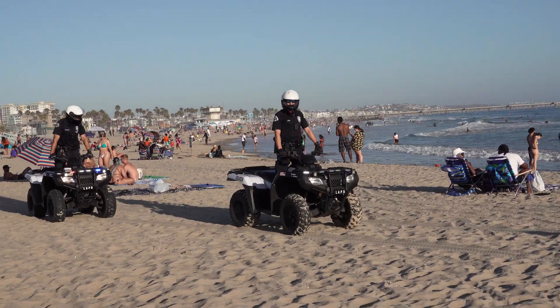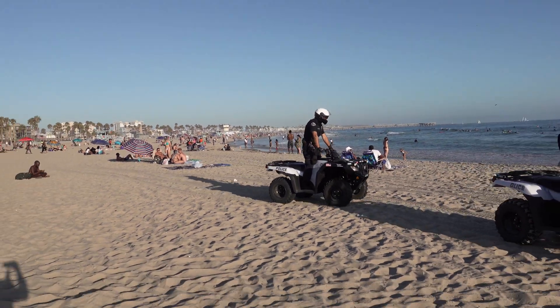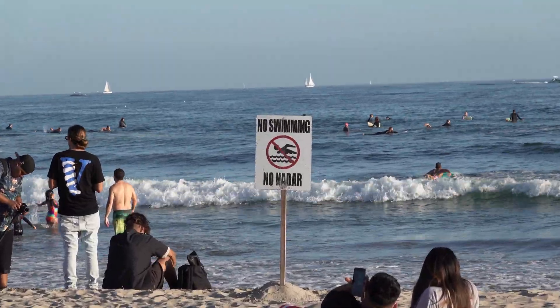Here comes our lovely security force — hopefully I'm not doing anything illegal. I'm a little curious though, there's a sign here that says no swimming. What else are people supposed to do here? Good luck.